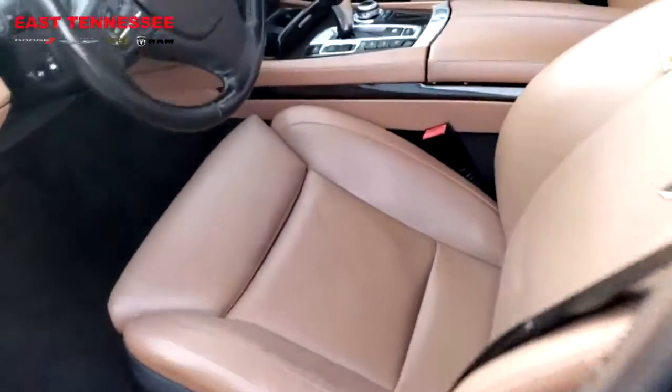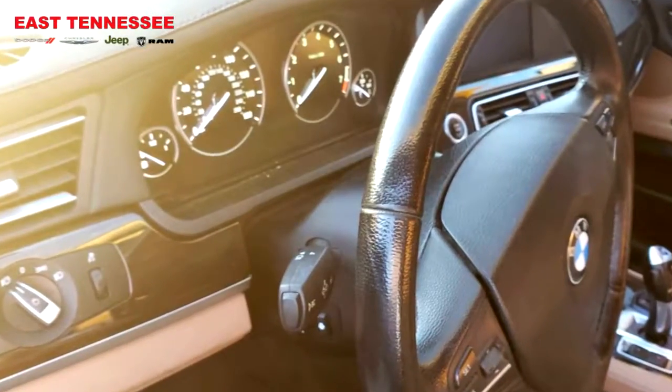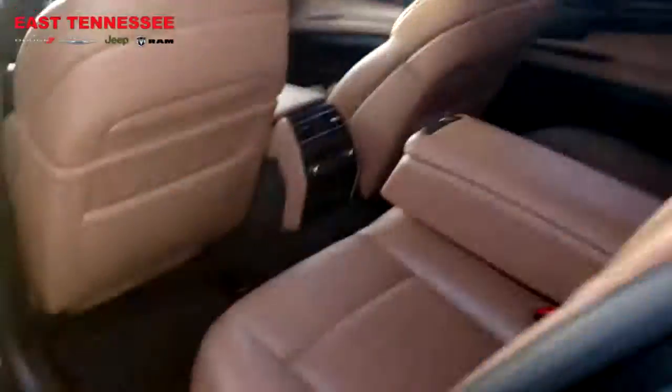The interior looks good. Tinted windows, rear seats look in good condition.